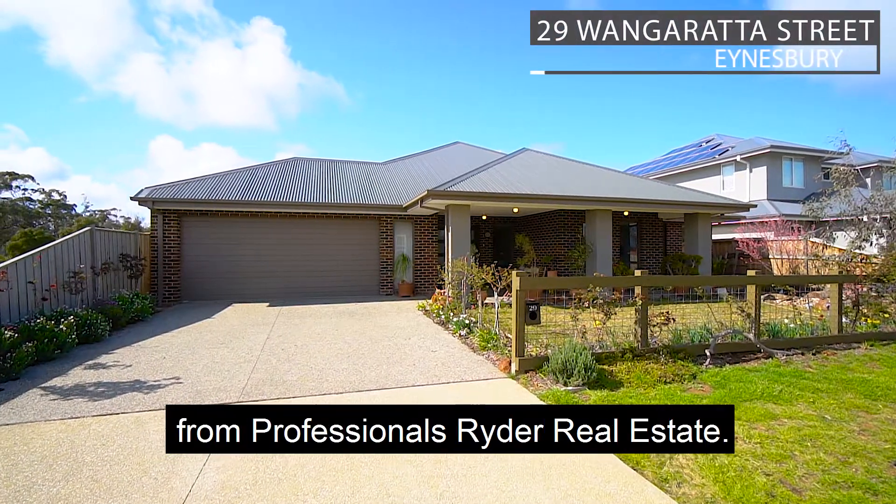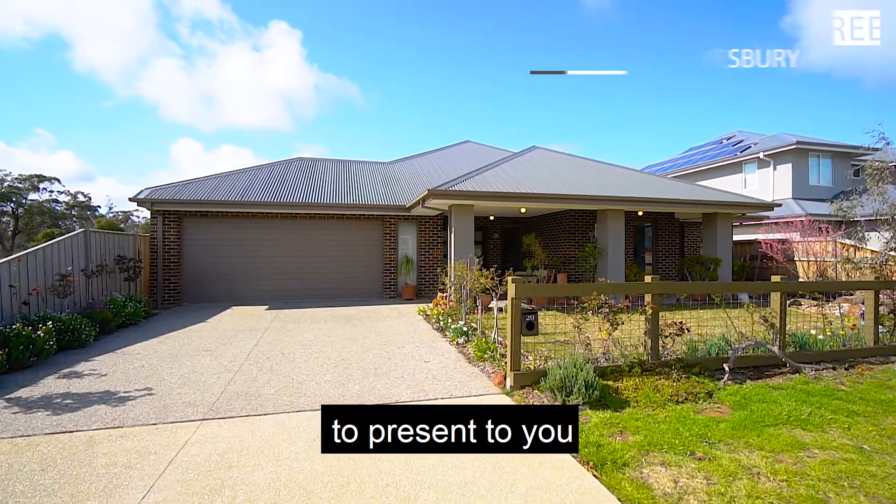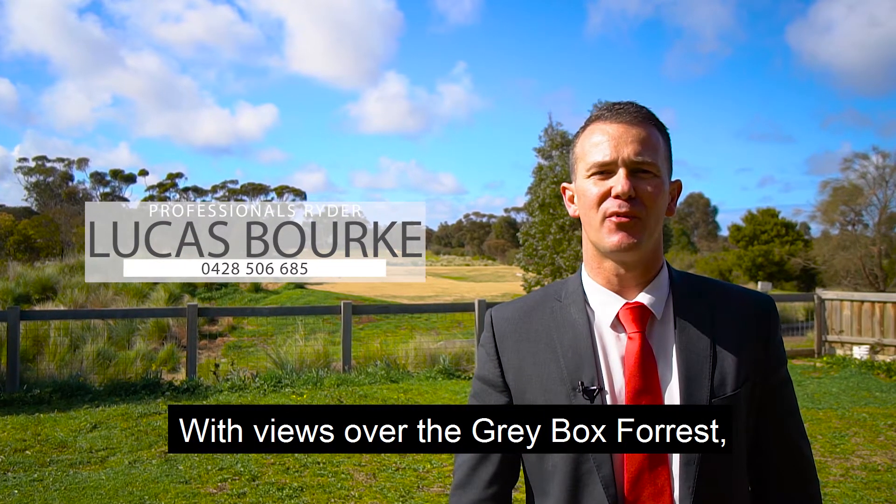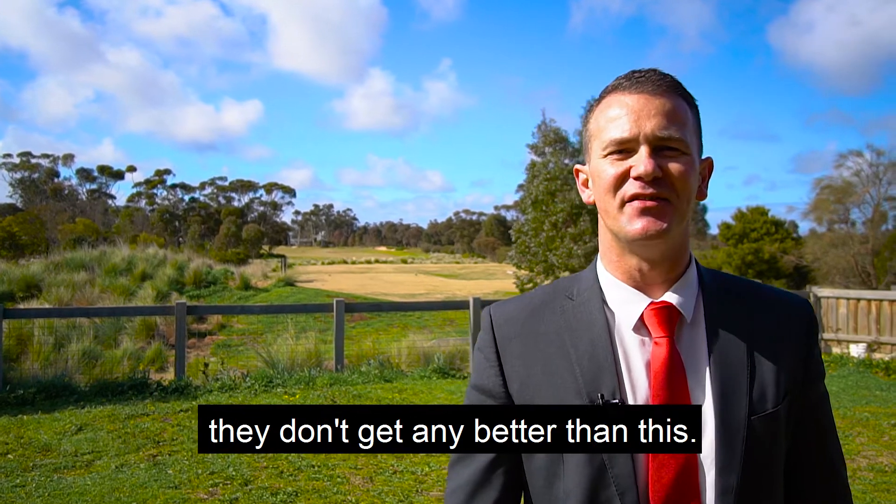Hi, I'm Lucas Berg from Professionals Rider Real Estate. It's my absolute pleasure to present to you 29 Wangaratta Street, Ainsbury. With views over the Greybox Forest and the 18th tee, they don't get any better than this.